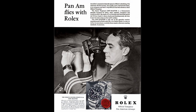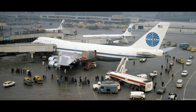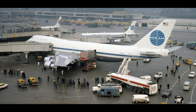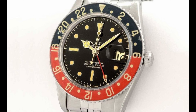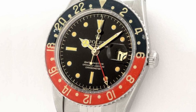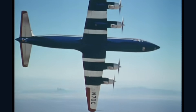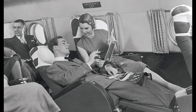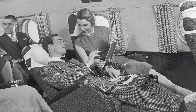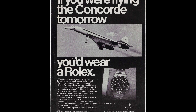The Rolex GMT-Master II was born out of a collaboration with Pan American Airways, also known as Pan Am, the leading airline of the golden age of air travel. In 1954, Rolex introduced the GMT-Master designed specifically for pilots to keep track of multiple time zones when navigating across continents. The 50s and 60s marked an era of flying that was more than just a mode of transportation — it was an experience, a glamorous adventure. Pilots and cabin crews were seen as modern-day explorers, and the GMT-Master became their trusted companion.